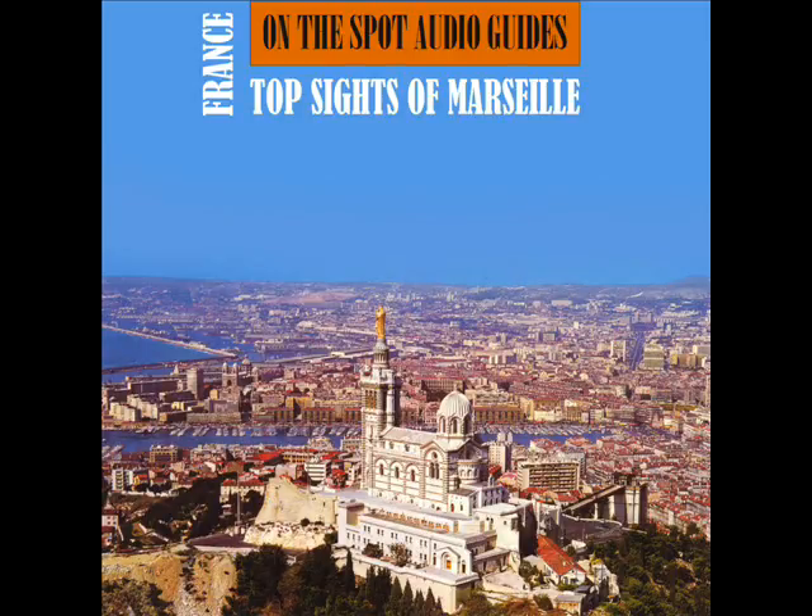Since January 2000, the observatory has expanded by becoming, together with Laboratoire d'Astronomie Spatiale at Troiluc, in Marseille and Observatoire de Haute-Provence, the Observatoire Astronomique Marseille-Provence, attached to the University of Provence.